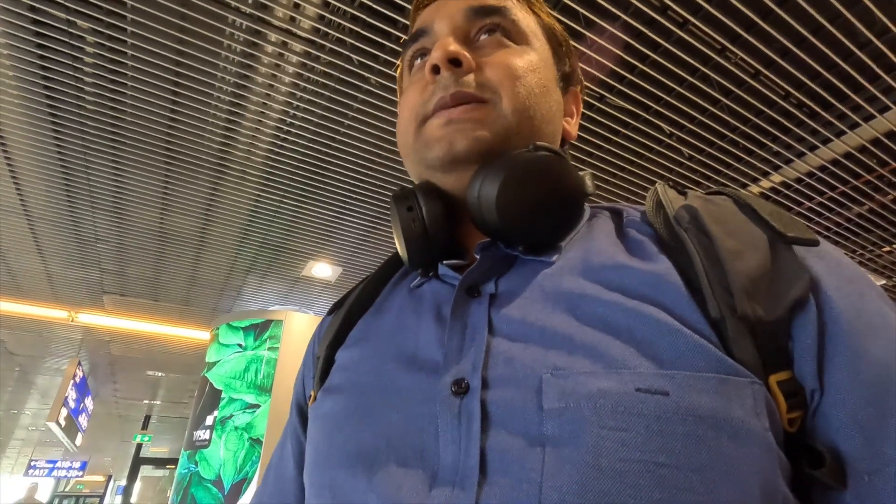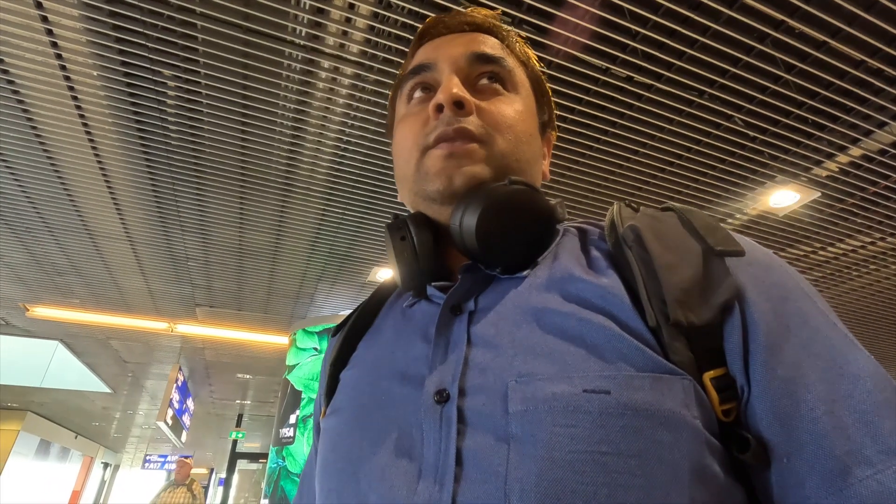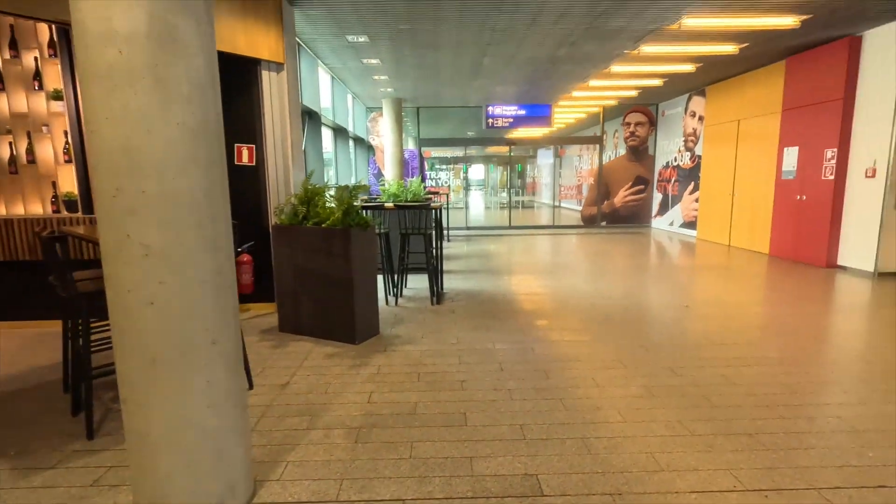Welcome to Traveling Route. This is a simple video of Luxembourg Airport. Right now it is two o'clock, so it's a quiet time of day and no one is here. I'm making this video — here is the exit point.